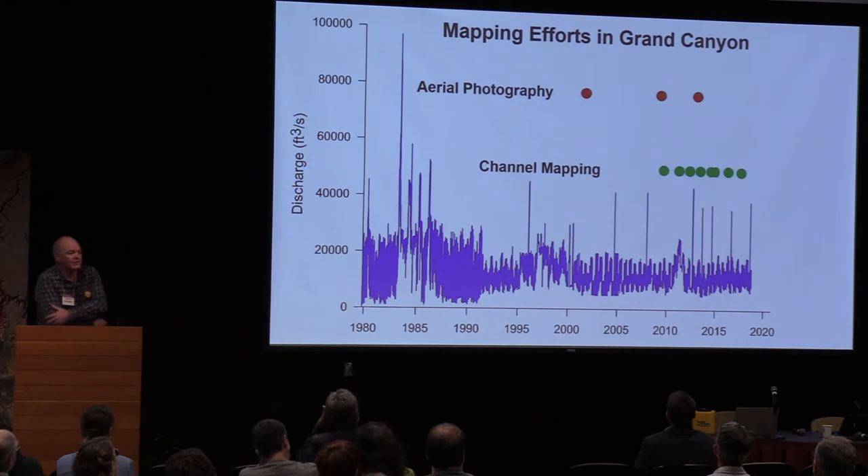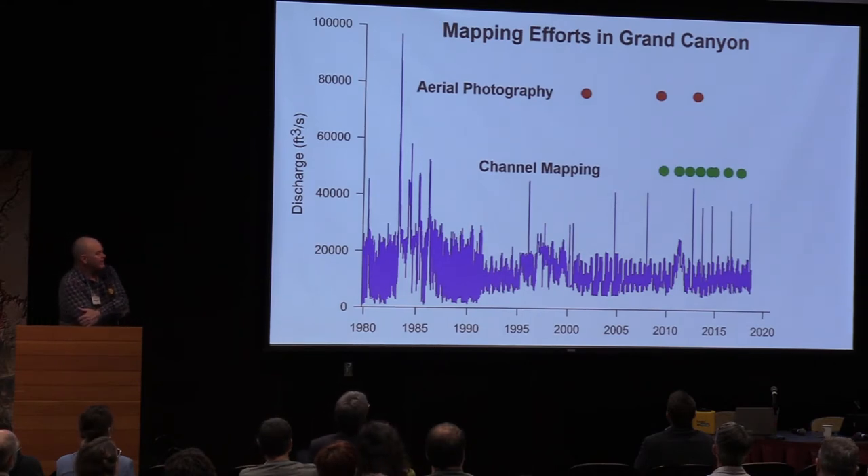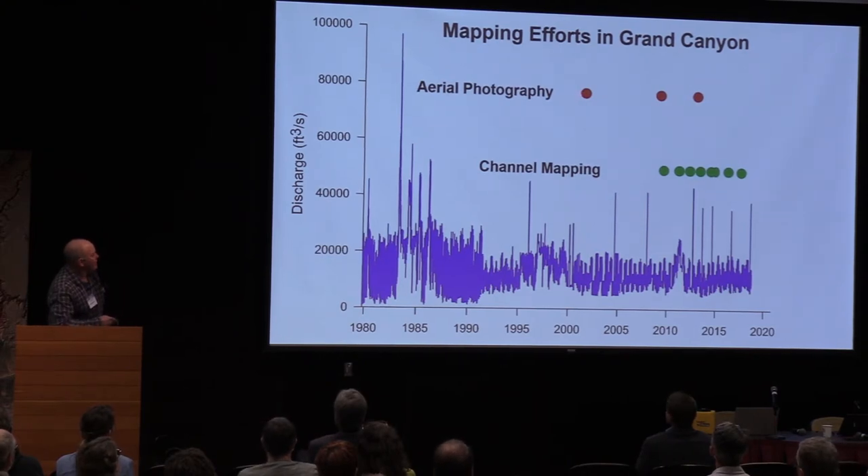Here's a timeline of the mapping efforts I'm going to talk about today. First, aerial photography: canyon-wide aerial photographs were collected in 2002, 2009, and 2013. In 2009 we started this channel mapping effort and have continued it to this day. We still have some work left to do.